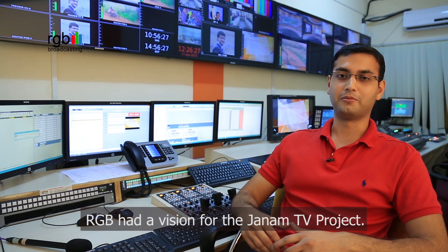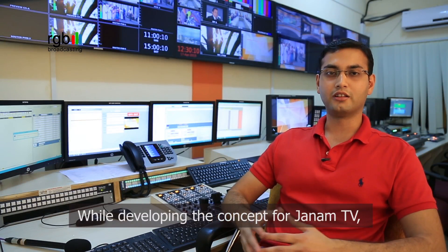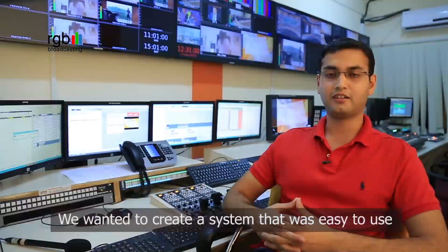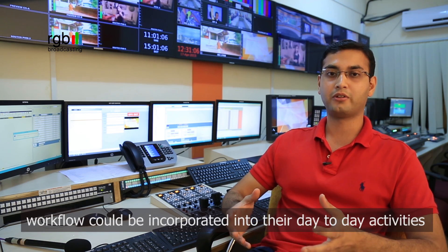RGB had a vision for the Janam TV project. The vision was to create a unique, one-of-a-kind experience for the viewers. While developing the concept for Janam TV, we always had the end user in mind. We wanted to create a system which was easy to use and the workflow could be easily incorporated into the day-to-day activities at Janam TV.